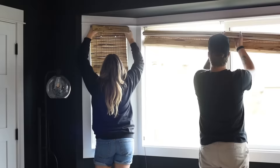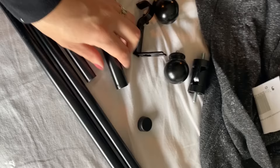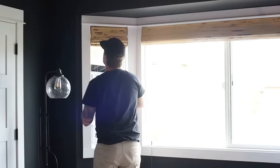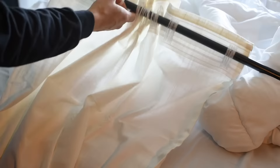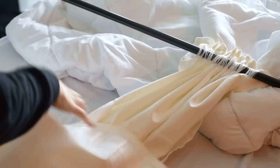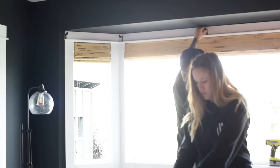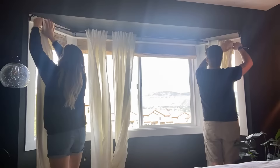Installing the blinds is simple — you put up the clips and the blinds clip right in. Then I love to layer with a curtain. The curtain rod we got is just an Amazon Basics one, which is pretty affordable, and you can swap out the finials separately if you like. The curtains we use are from IKEA — they're the Ritva, which has a linen look. We've used them throughout our home and our last home too. They're so affordable for the quality, and they have a few different ways to attach to the curtain rod.